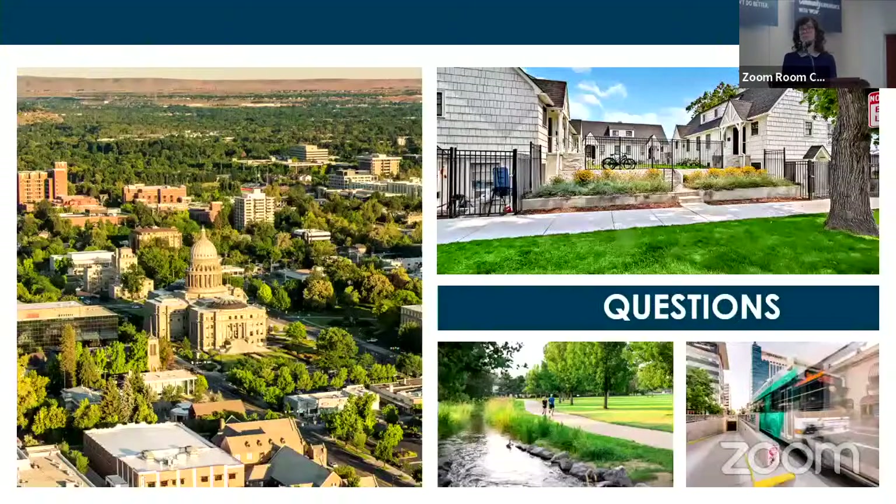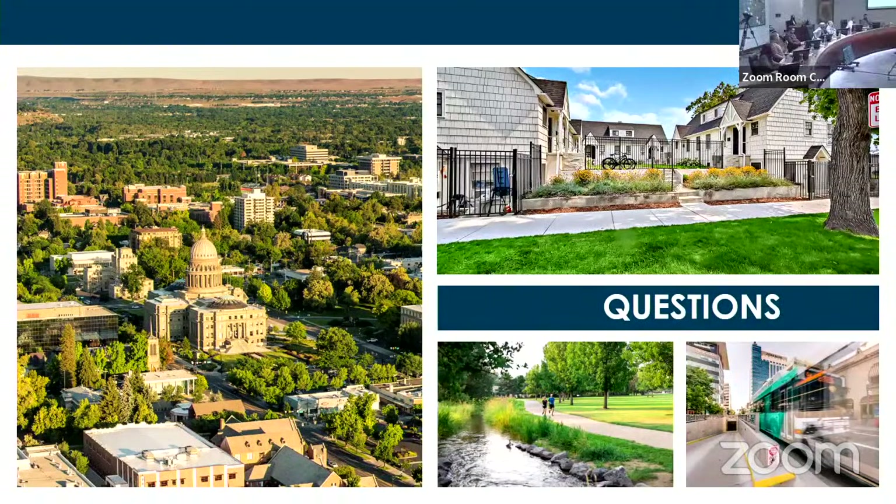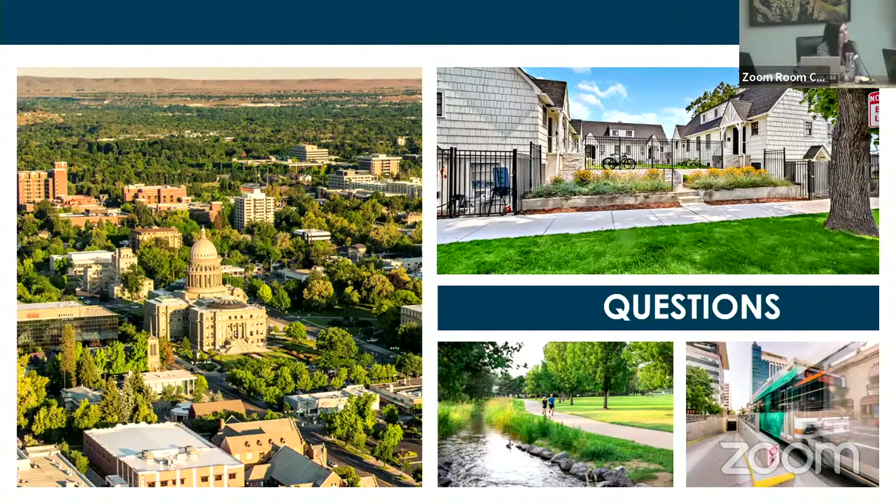Council member asked: once ADUs are approved, do we know if they're going to be used as a short-term rental or for actual housing? Crystal responded: that's a great question — we do not have that information. We do not ask for it during the application process, so that is data we don't have.